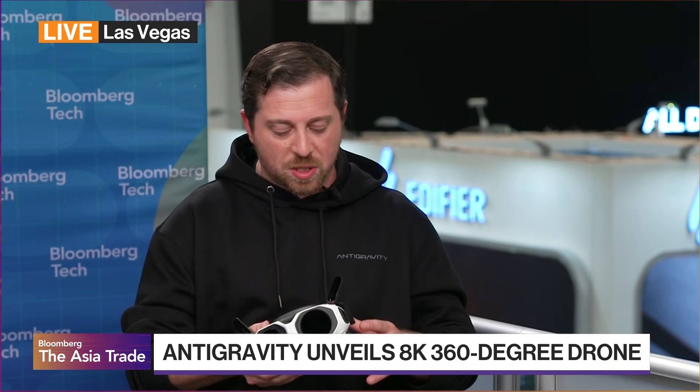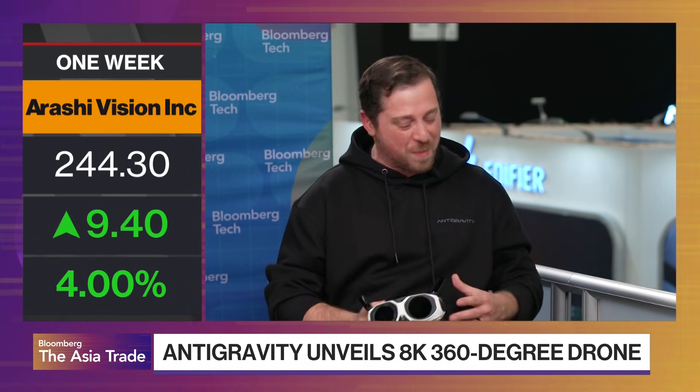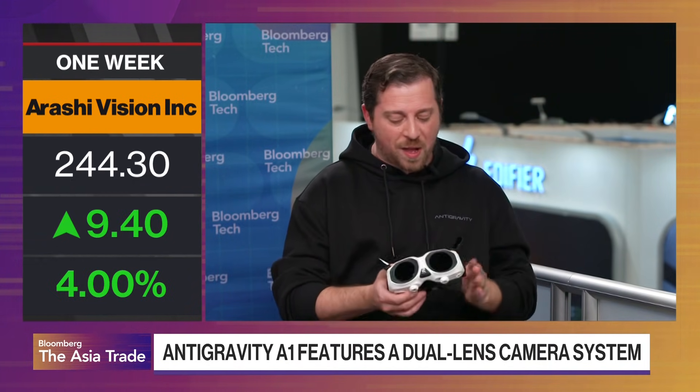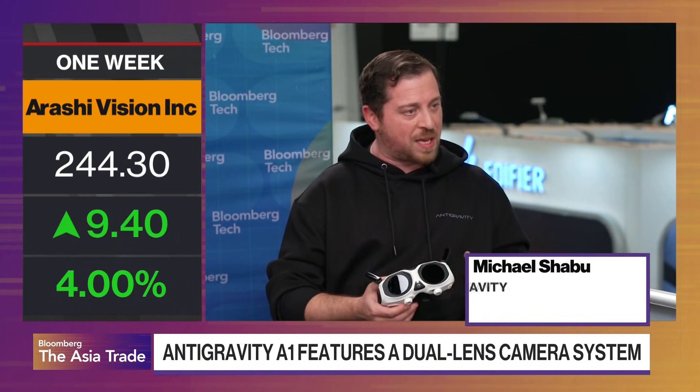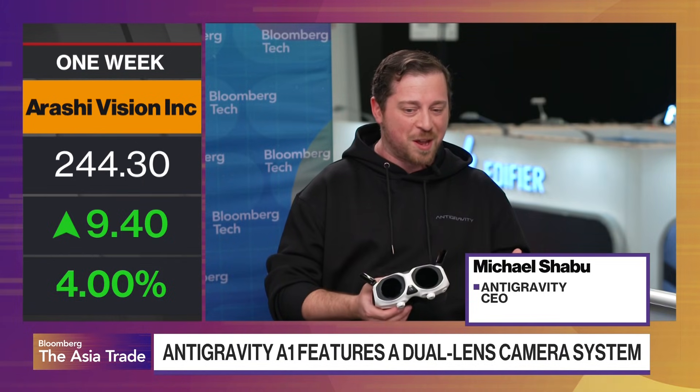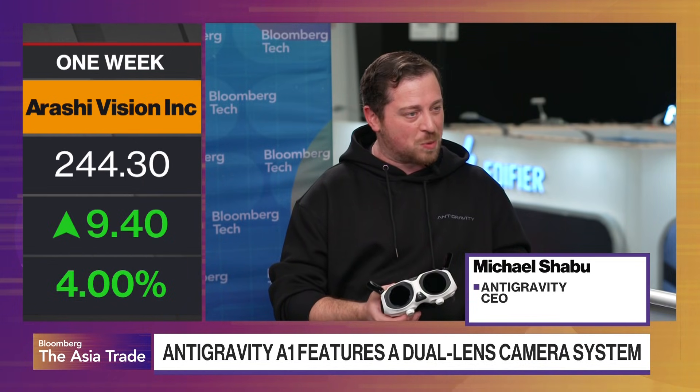There's a ton of different use cases for this drone. Here's what I tell everybody: when you're flying a regular drone, you're flying a camera — and that's really, really cool by itself. But when you're flying the Antigravity drone, you become the camera, and you become the drone, and you're soaring through the air. As kids, we used to have three different types of dreams: we were either running away from something, falling, or flying. This brings you back to those childhood dreams.